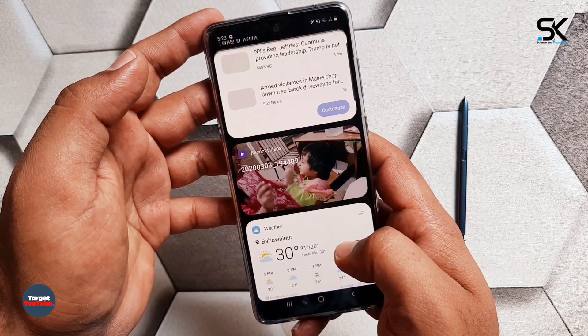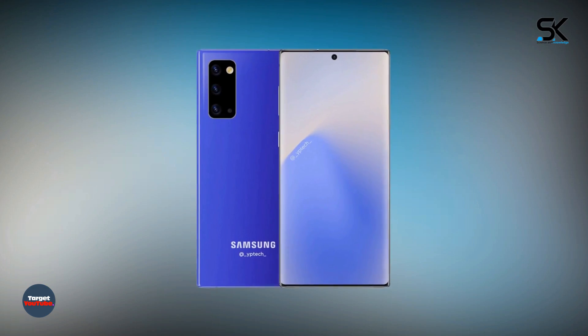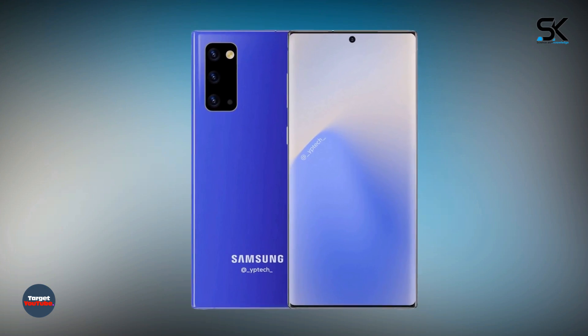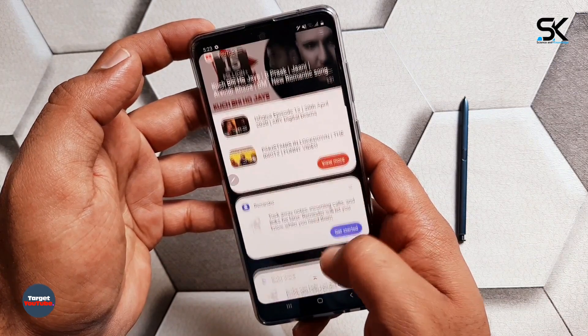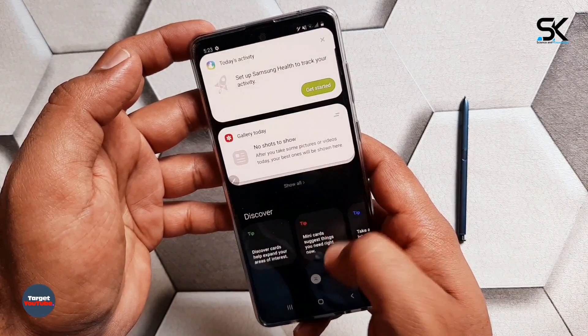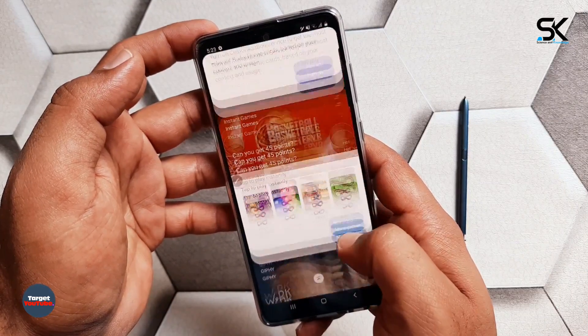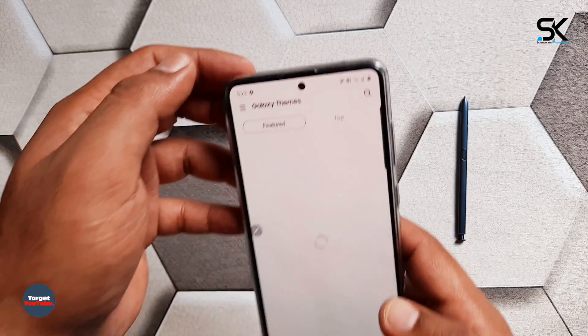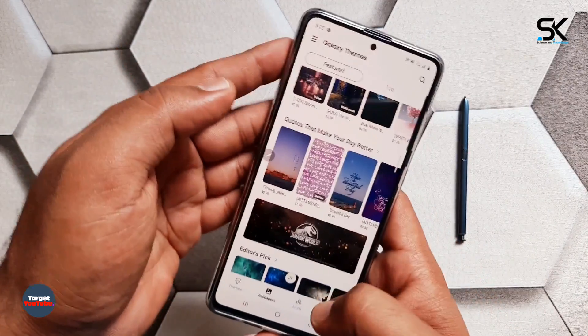The creator also added an S-Pen to the design, which is identical to that of the Note 10. This is not necessarily a bad thing, as the latest version of Samsung's smartphone pen has a number of smart features like gesture recognition. In general, this concept points to the Galaxy Note 20 being more an evolution than a revolution compared to its predecessor.